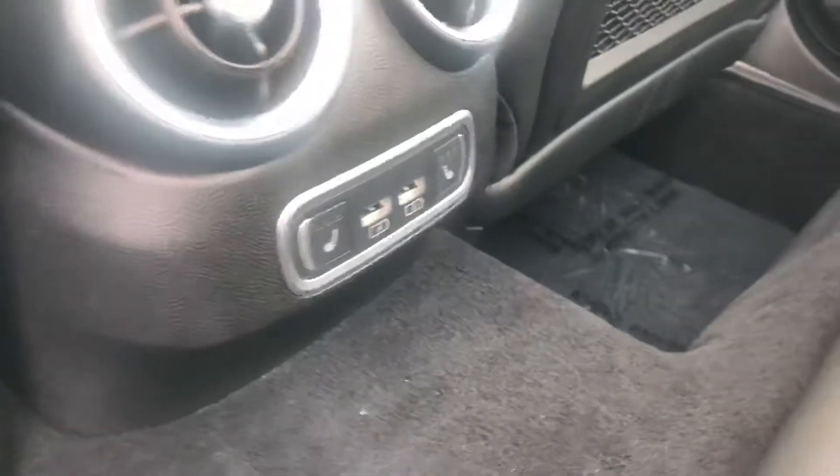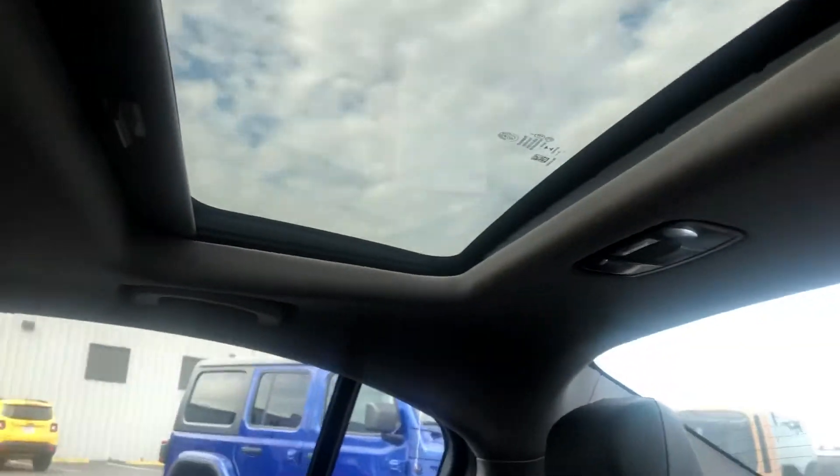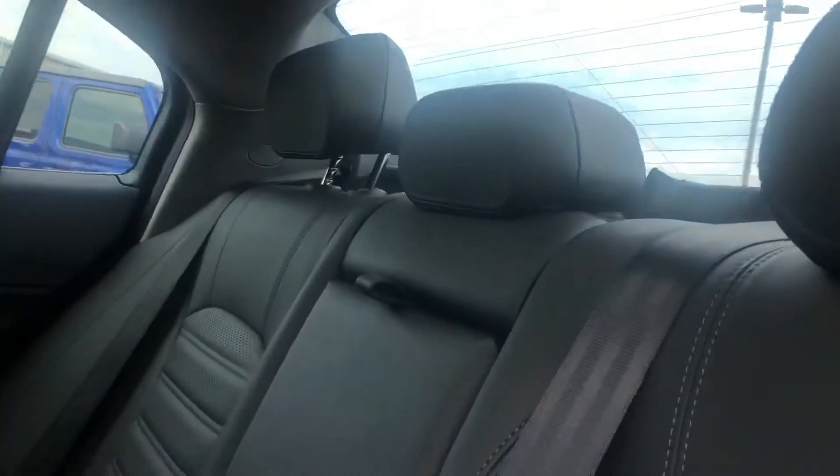You got your heated seats, back here USB ports, child lock anchors for your car seats, two sunroofs — pretty cool. But yeah, all that and then obviously the front seat here.